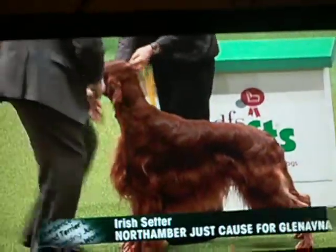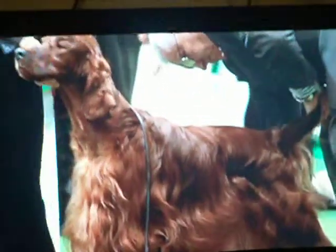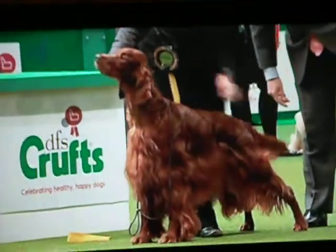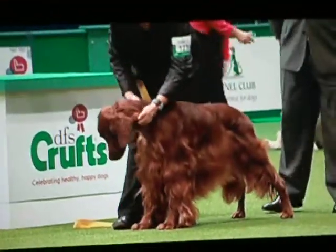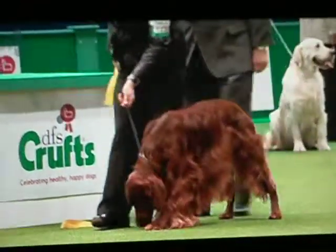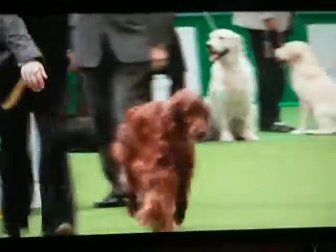The Irish Setter — this one show champion and Irish show champion Northamber Just Cause for Glen Narva. A four year old dog. You see the beautiful head shape, the diamond shaped eyes. The Irish Setter is racier than the Irish Red and White Setter. It's a little bit more streamlined, a little lighter in the head. And a slope from the withers down to the set of the tail, which should be held on the move — that slightly sloping topline.